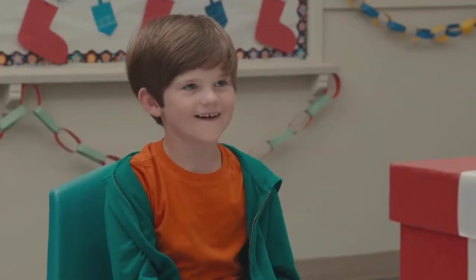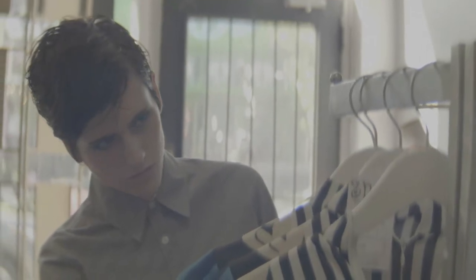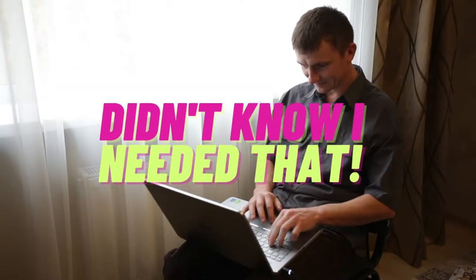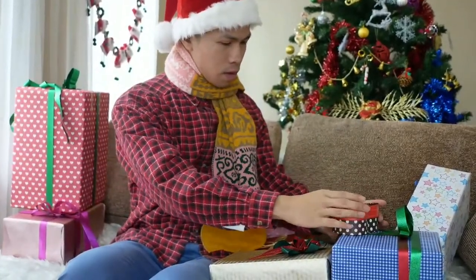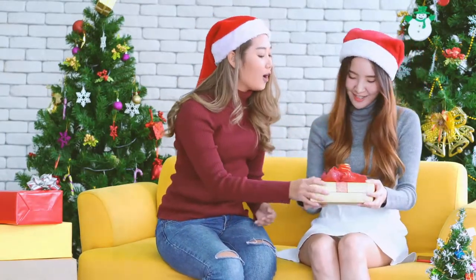Buying presents for toddlers is difficult, especially with the holiday season just around the corner. It is so hard to think of the right gift that we end up buying another stuffed toy or clothing. Here on Didn't Know I Needed That, we came up with a list of gifts that are so useful the toddlers will absolutely love it while still being something that the parents will appreciate too. Without any further ado, let's get started.